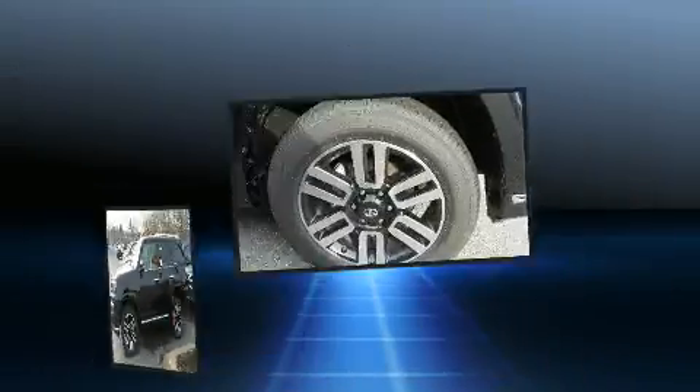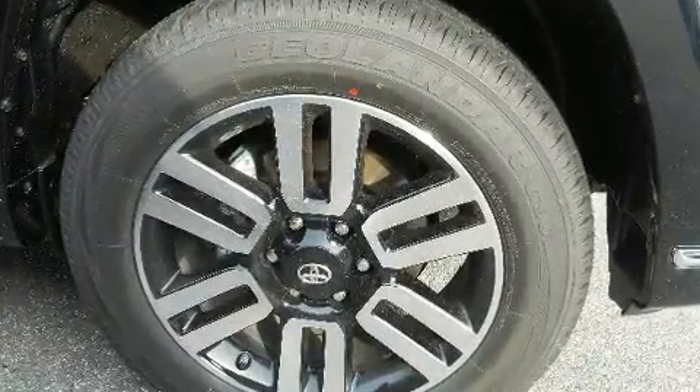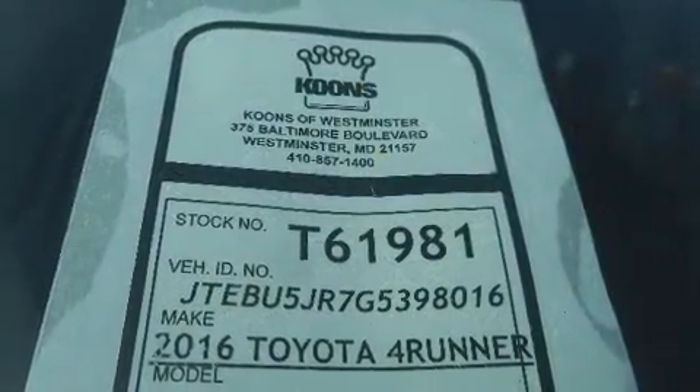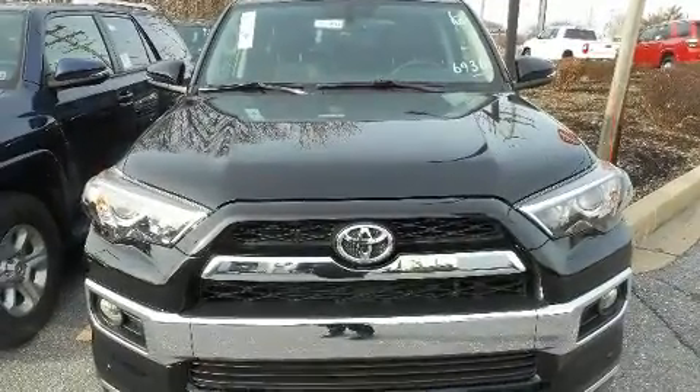Third-row seats provide an even greater maximum passenger capacity. Passengers are protected by various safety and security features, including head curtain airbags and front and side impact airbags.